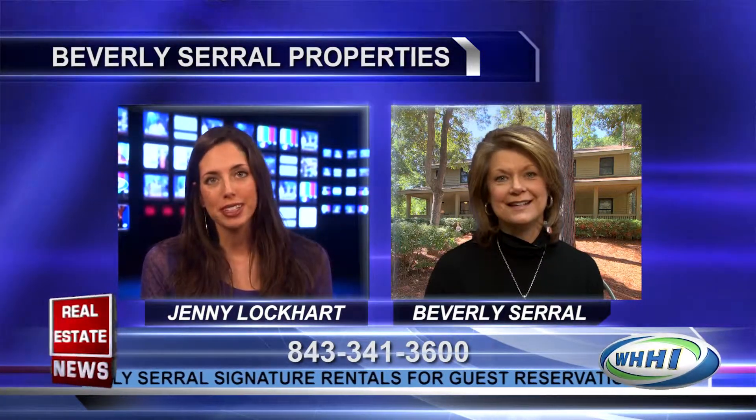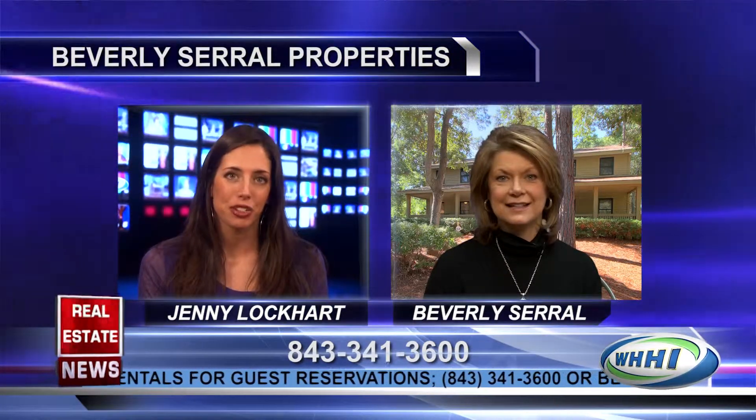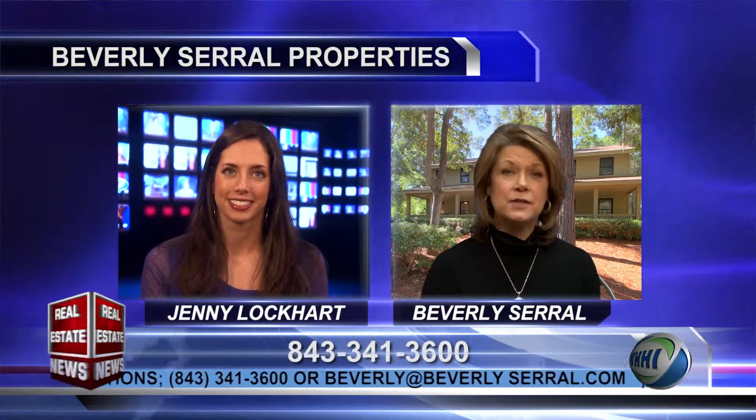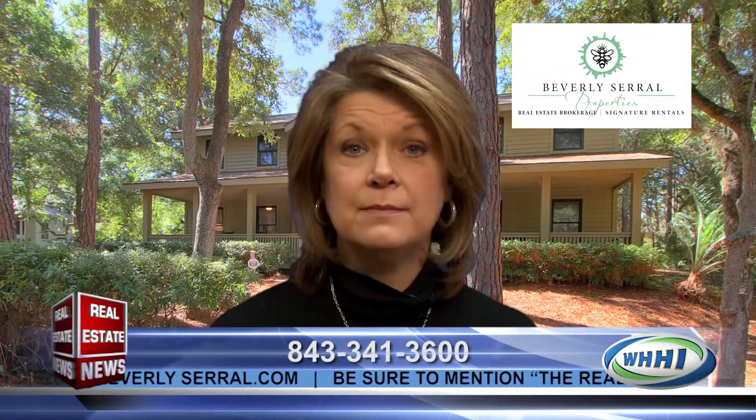So I see you have two new additions to your rental portfolio. Can you give us an overview of Beverly Serrell's signature rentals? Sure. When we opened the business Beverly Serrell Properties in 2010, I owned a vacation rental property of my own and I had one of my clients ask me to make a sort of a sister property to that property, and that's kind of how the concept was born.